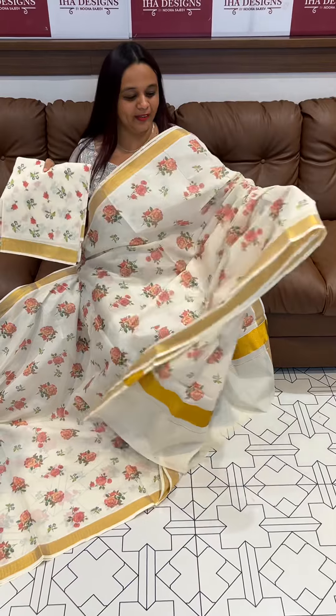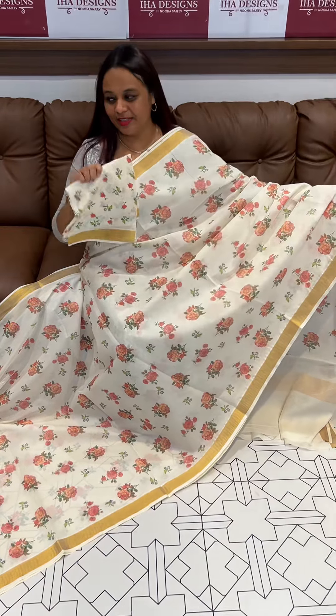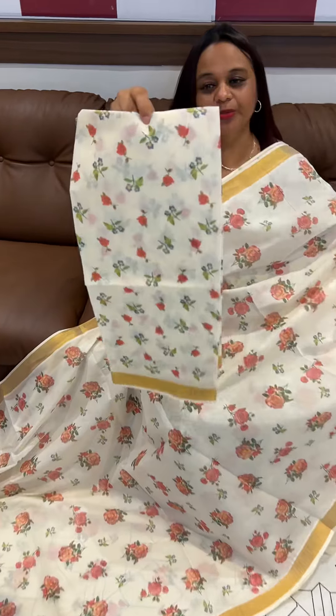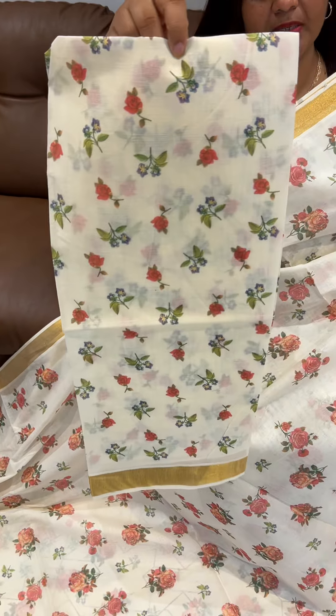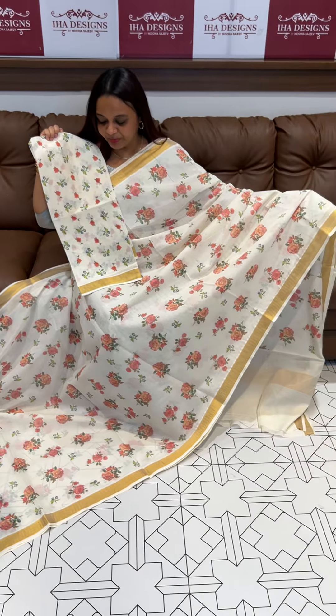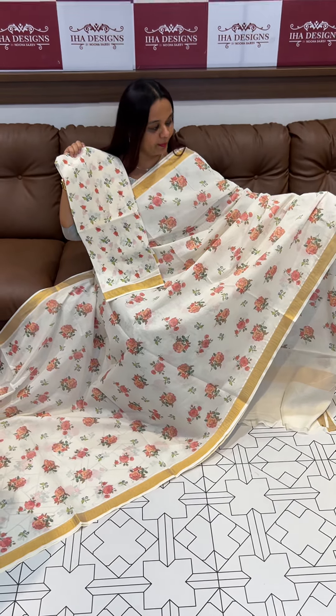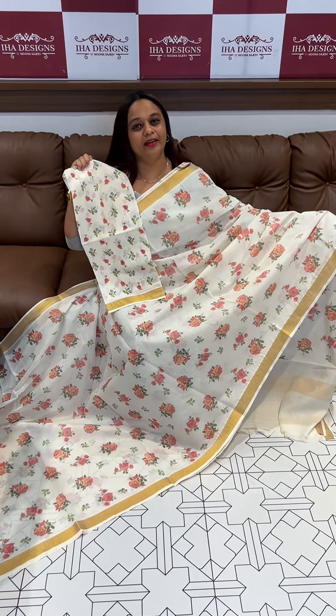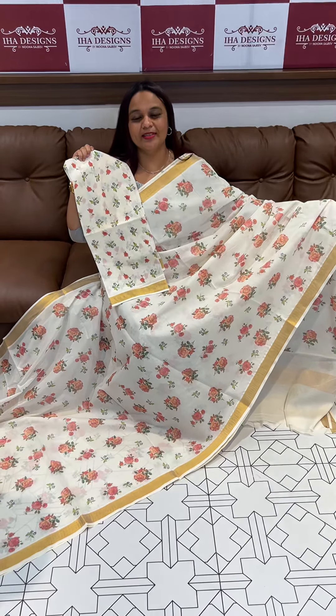This is a different pattern. This is a blouse — a very small print. Beautiful blouse. This is a pink and peach. This is design number 1, priced at 1,950. Ready for dispatch express delivery.